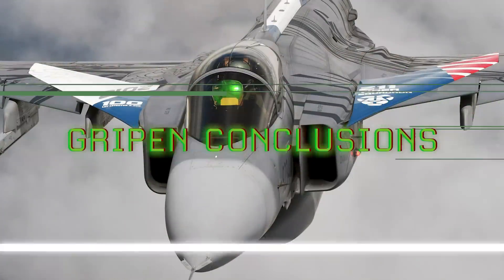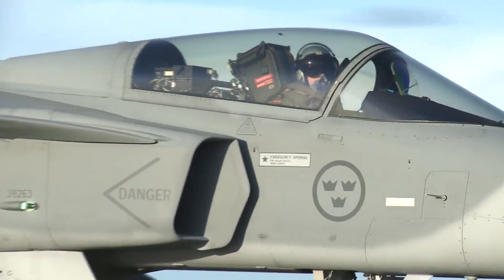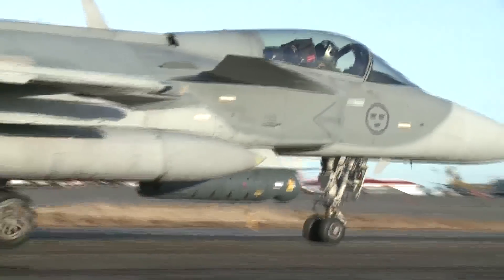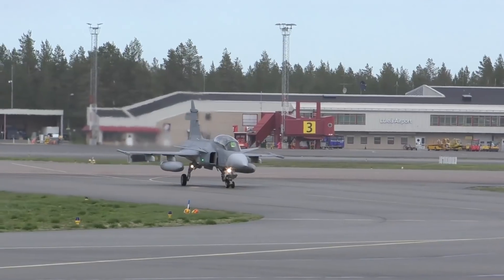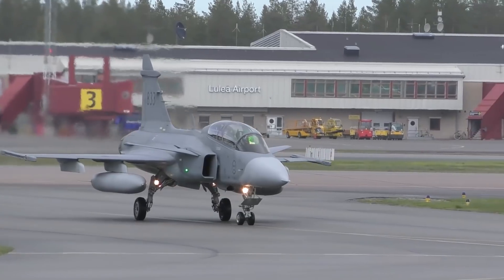The Gripen offers some attractive options for the RCAF, as it was designed to operate out of rough airfields and arctic environments. In keeping with Canada's request for local manufacturing, Saab is promising the formation of the Gripen for Canada team, which consists of GE Aviation, CAE, IMP Aerospace and Defense, and Paraton Canada.